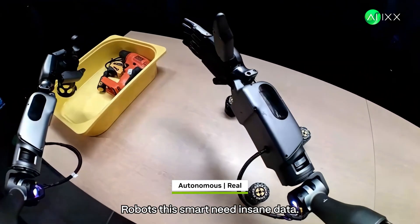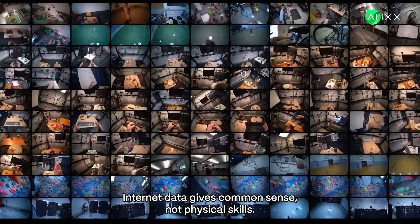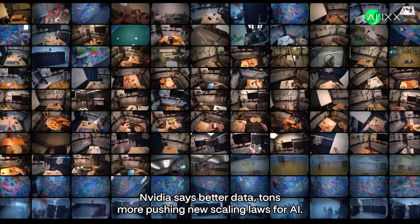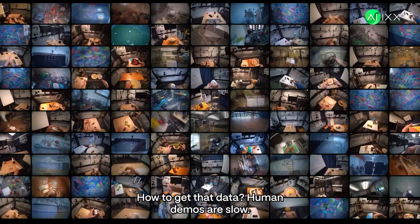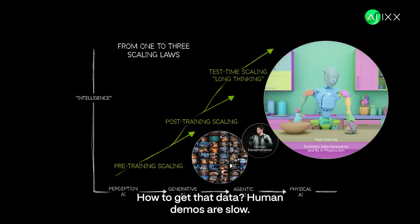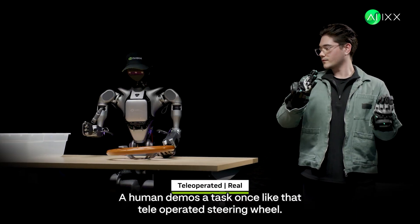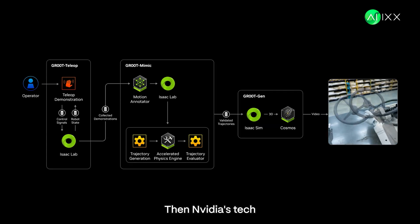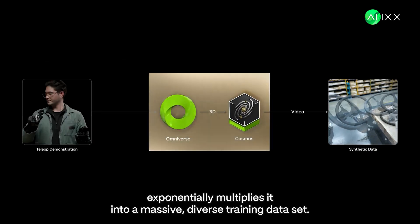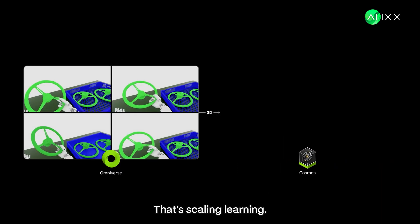Why is this a huge leap? Robots this smart need insane data. Internet data gives common sense, not physical skills. NVIDIA says better data — tons more — is pushing new scaling laws for AI. Human demos are slow, but NVIDIA's Omniverse and Cosmos are game changers. A human demos a task once, like that tele-operated steering wheel, and NVIDIA's tech exponentially multiplies it into a massive, diverse training dataset — all in simulation. That's scaling learning.